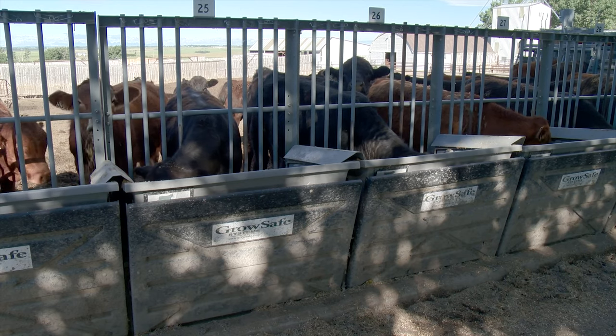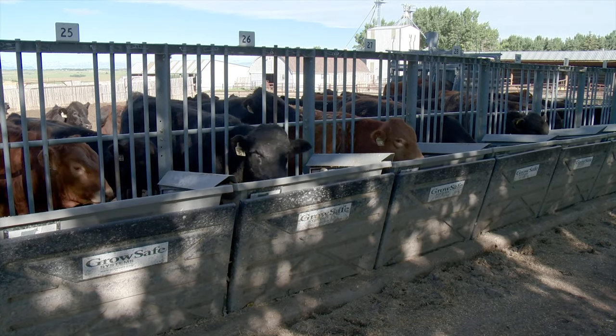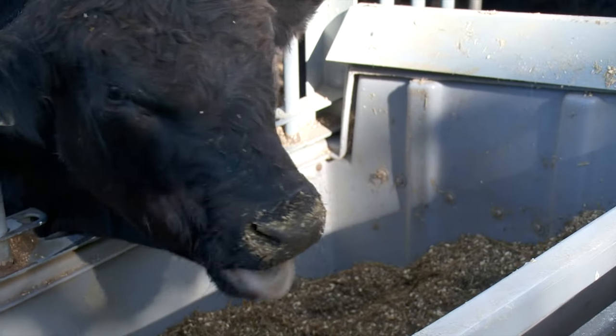Rod Morrison says the GrowSafe feeding system is an important money-saving tool since it tells them which cattle have the best feed conversion rates. In the tests they've done, they're seeing cattle convert from 3 to 1 to 14 to 1. With feed grains expensive, this is really important and can really reduce the cost of inputs for finishing some animals.